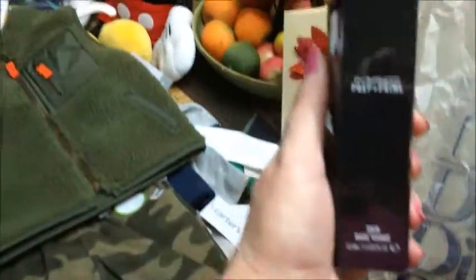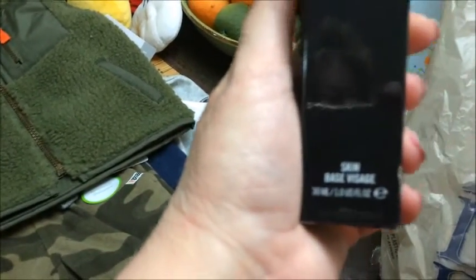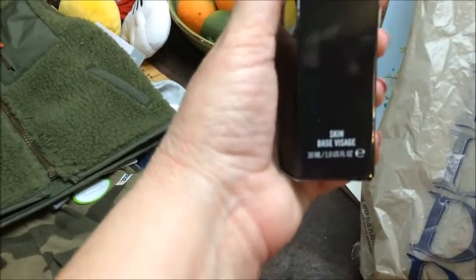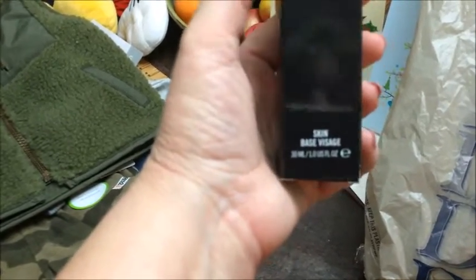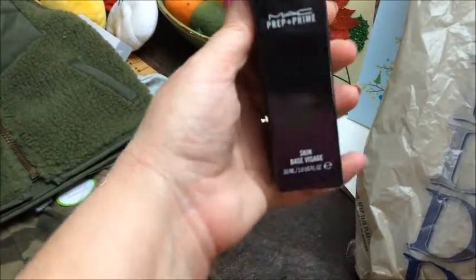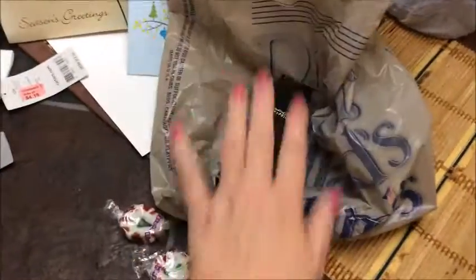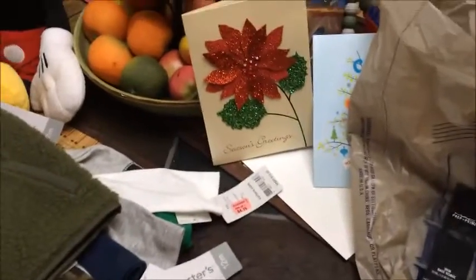This weekend when me and Keith went to Tyler to the mall, I went into Dillard's and got one thing - the MAC Prep and Prime Skin Base Visage primer. I decided I love it so much, even better than the Dr. Brandt. I can't believe it, but that was the only thing I got there.